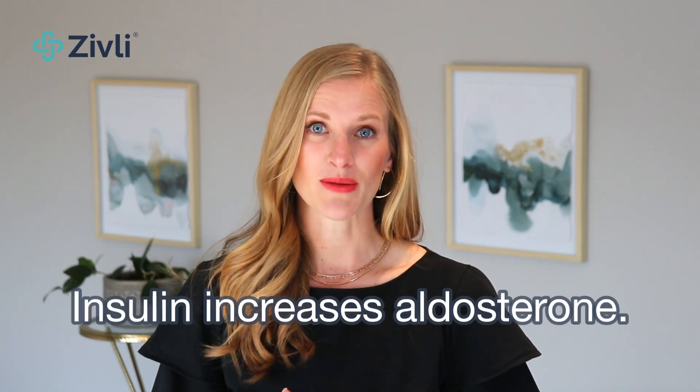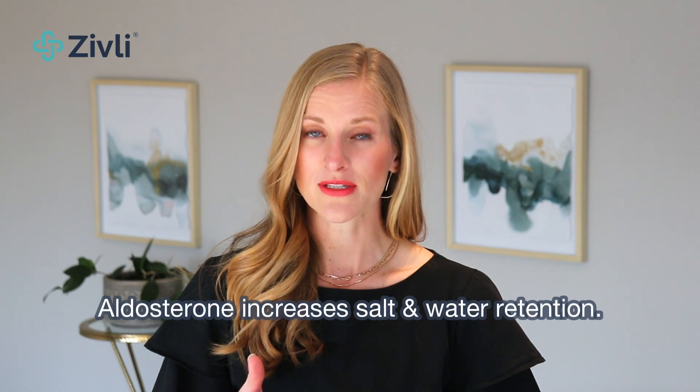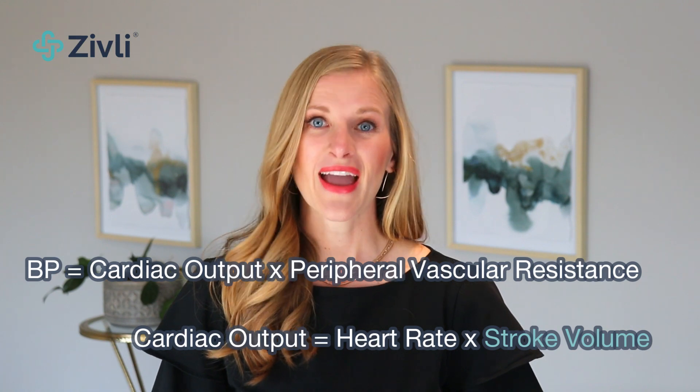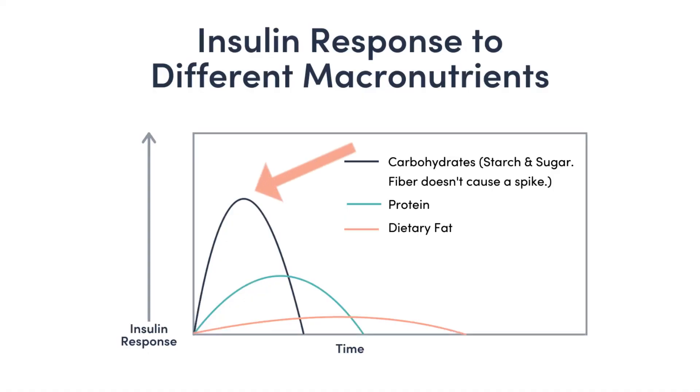First, insulin increases blood pressure by raising the hormone aldosterone. Aldosterone is a hormone that increases salt and thus water retention in your body. Insulin increases aldosterone, aldosterone increases salt in the blood, this increases water in the blood to balance out the salt, and this increase in water increases blood volume — which increases blood pressure. Think about when you go out for Mexican food and have a bunch of chips, or have a big meal and cake at a wedding; you likely feel bloated and puffy the next day. That's because carbs from the chips and sugar raise insulin, and insulin raises aldosterone, which causes fluid retention.